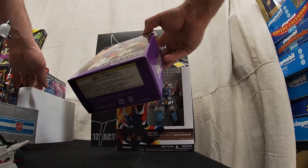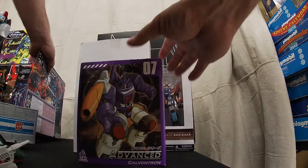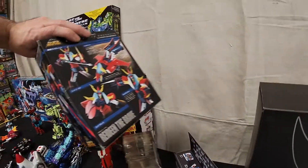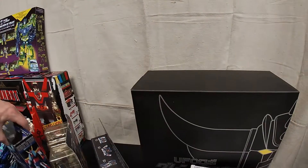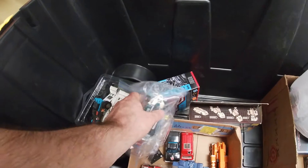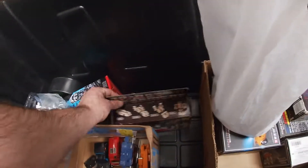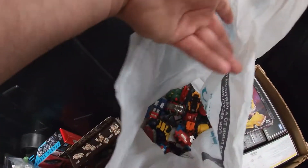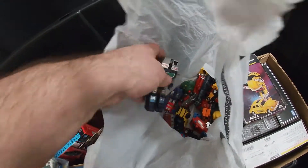Let me go through these quick: Galvatron, that's a Reflector, this is just a reissue Soundwave, Battle of the Planets — what is it, Ray Dean? The Brave. Some more really nice clean G1s — Soundwave, and this one is a Wheeljack.